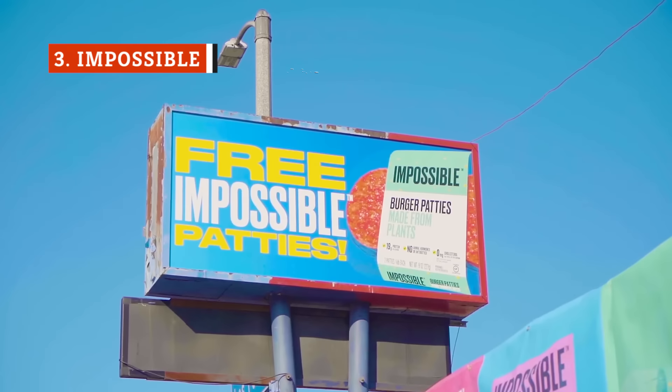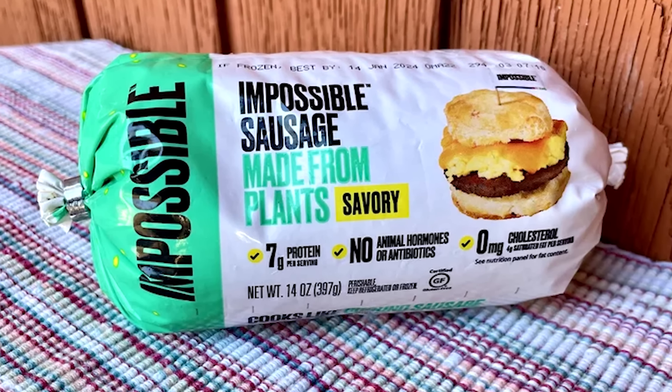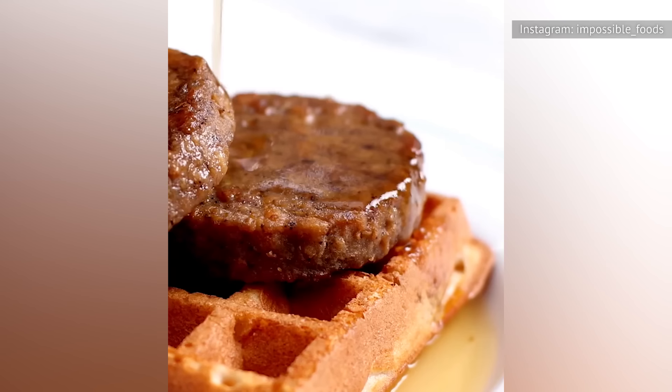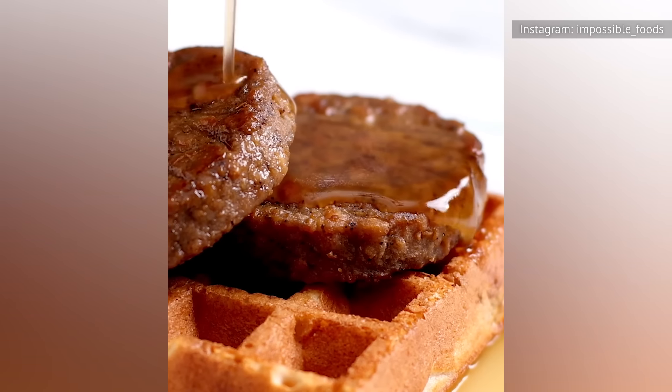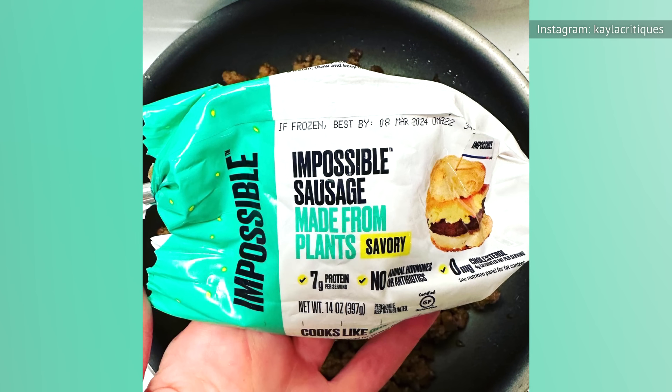Impossible Foods' plant-based ground products have been quite impressive in general, so we had high hopes for this sausage made from plants. Upon opening the container, it doesn't look very appealing. But something magical happens when it is cooked — it firms up and takes on an appearance that is indistinguishable from traditional pork sausage. One bite confirms the eye test: this stuff really tastes and feels like actual sausage.